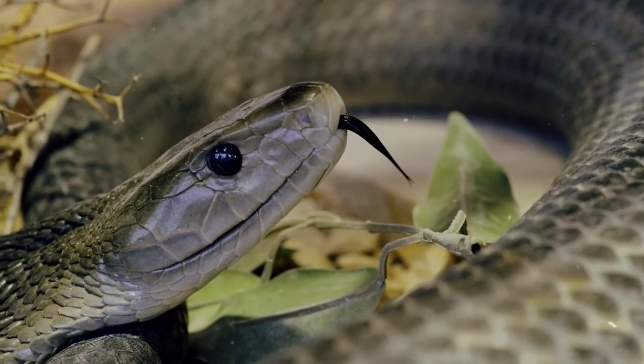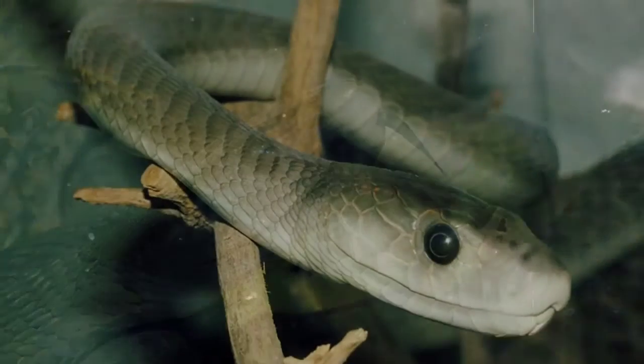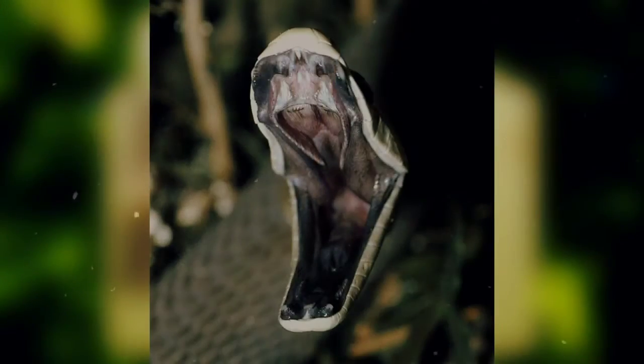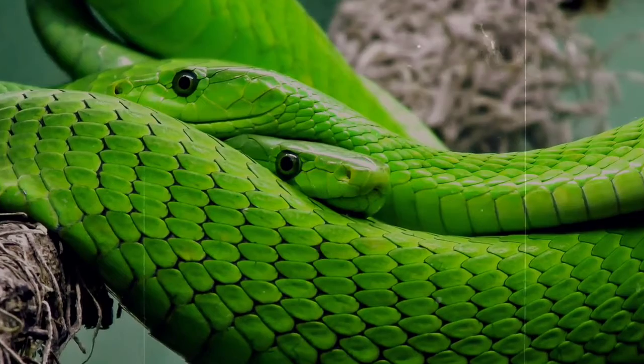Black mambas are actually more of a dark brown and sometimes even olive color. Their name does not come from the color of their scales, but rather from the inside of their mouth.